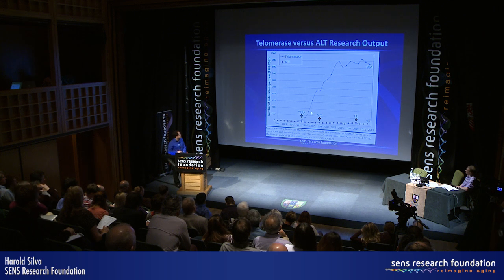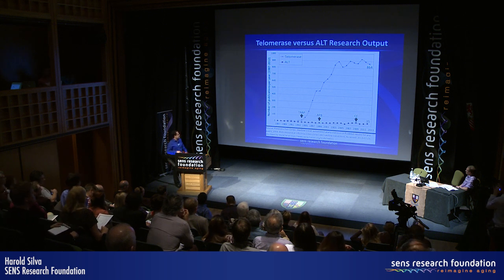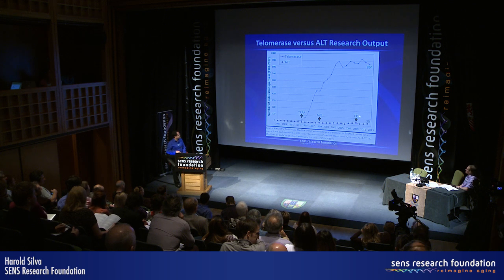We believe we can bridge this gap by improving the assays for it. The TRAP assay is the main assay for telomerase activity, and for ALT-specific activity there's the APB assay and the C-circle assay, which I'll talk about in more detail. In order to accelerate research and discovery in the ALT field, we need to make improvements to these two assays.